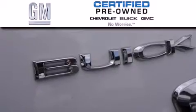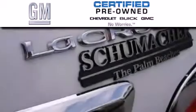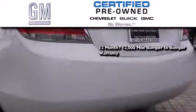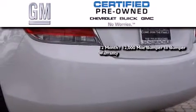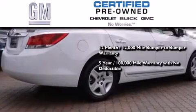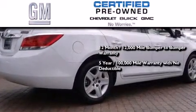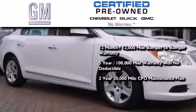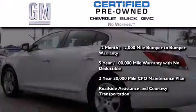GM-certified used vehicles can deliver more satisfaction and certainty than ordinary used vehicles. GM-certified means you get a 12-month, 12,000-mile bumper-to-bumper warranty, a five-year, 100,000-mile powertrain limited warranty with no deductible, a strict factory-set 117-point inspection, plus roadside assistance and courtesy transportation.